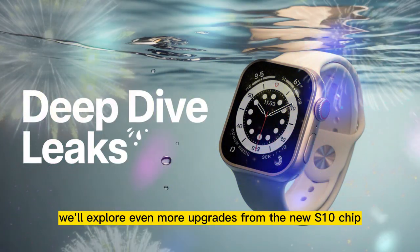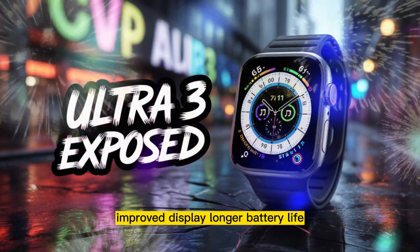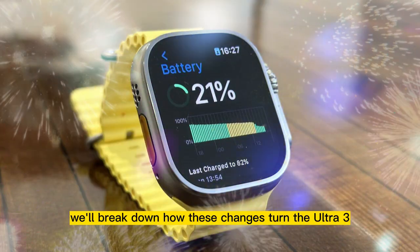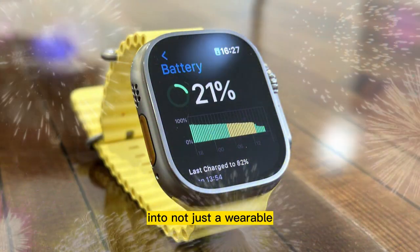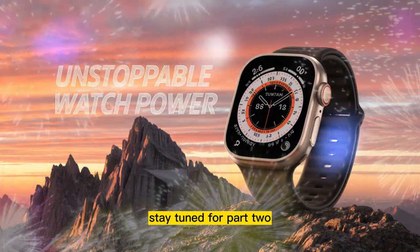In Part 2, we'll explore even more upgrades — from the new S10 chip, improved display, longer battery life, and the deeper integration of Apple Intelligence. We'll break down how these changes turn the Ultra 3 into not just a wearable, but a true wearable computer. If you're ready for that, stay tuned for Part 2.